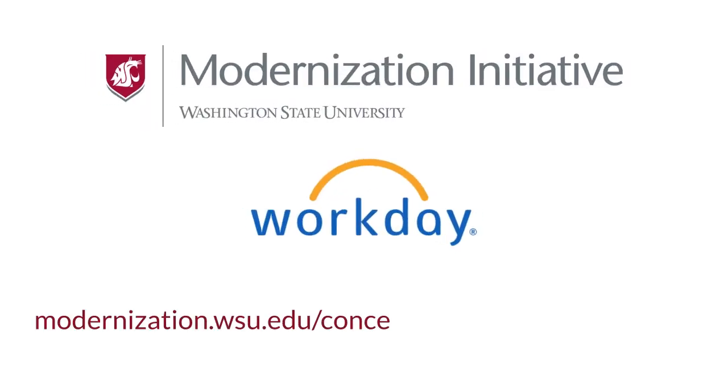To learn more about Workday, the FDM, and the future of reporting, visit modernization.wsu.edu/concepts/reporting-n-Workday.